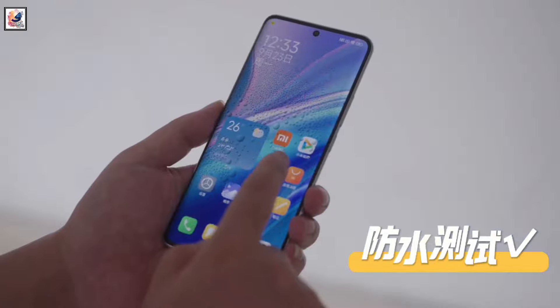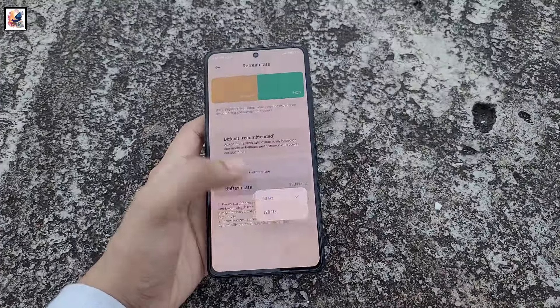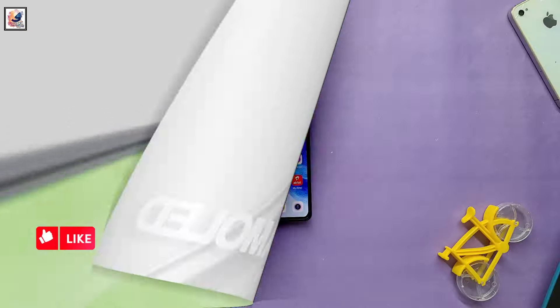The Note 14 Pro Plus sports a 6.67-inch 1.5K curved OLED screen with a 120Hz refresh rate, Corning Gorilla Glass Victus 2 protection, and 2,500 nit peak brightness.